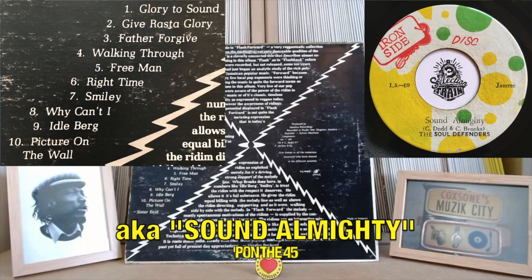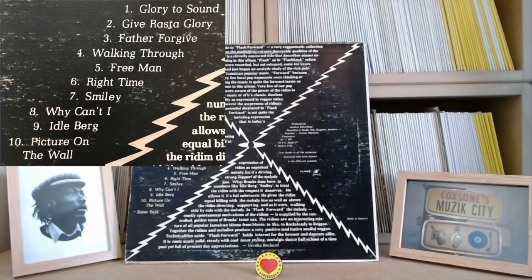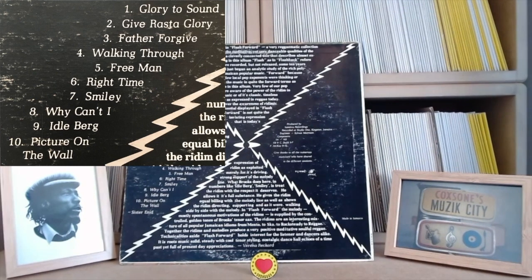The album kicks off with Glory to Sound, which is a typical kind of rabble-rousing Studio One instrumental with blazing horns, major key - not so much up my street but definitely a massive tune for some people. Number two, we've got Give Rass the Glory. This is the real standout tune of the whole LP for me - a musical extravaganza, Cedric going wild on the sax. It's a real funky Studio One rhythm, one of the heaviest things they ever put out.